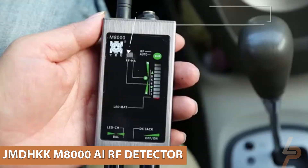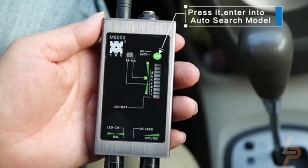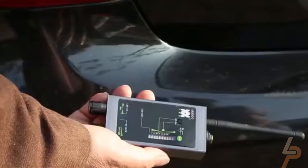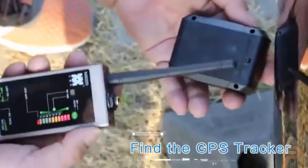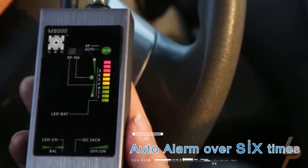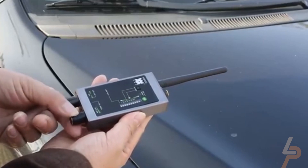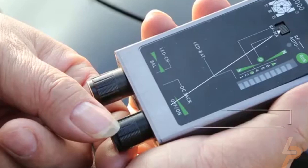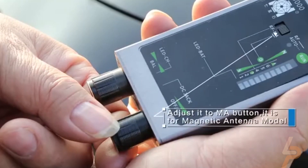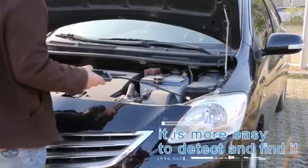JMD-HKK M8000 AI-RF Detector. Suppose you got yourself into a predicament where you may be under heavy surveillance — in that case, you're going to need a spy gadget that does more than detect hidden cameras to make sure you're in a secure space. The JMD-HKK M8000 AI-RF Detector takes the traditional RF bug detector and infuses it with AI to make it easier than ever to detect if you're being spied on.